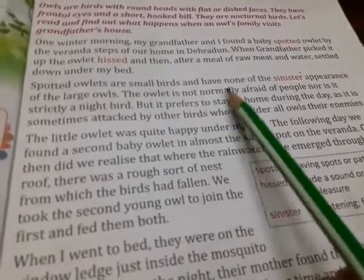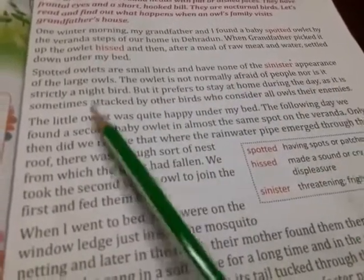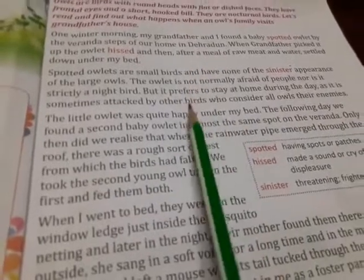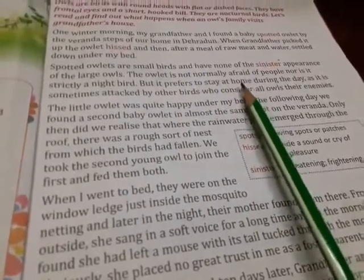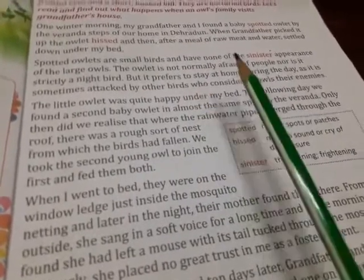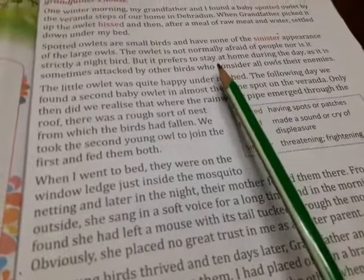Spotted owlets are small birds and have none of the sinister appearance of the large owls. The owlet is not normally afraid of people, nor is it strictly a night bird. But it prefers to stay at home during the day, as it is sometimes attacked by other birds who consider all owls as their enemies. These owlets are very little but do not have a frightening appearance. They are not afraid of people and are not strictly night birds, but since they are baby owls, they prefer to stay at home during the daytime so they are not attacked by larger birds.